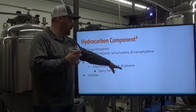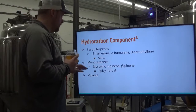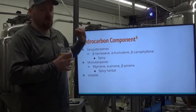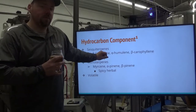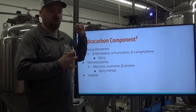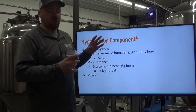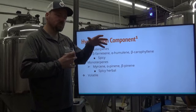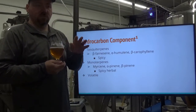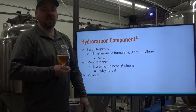Monoterpenes like myrcene, alpha-pinene, and beta-pinene give a spicy, herbal, green hop general smell, flavor, and aroma. These are all very particularly volatile, which means they are going to boil out during the boil. Dry hopping is where you're going to pick up a lot of your hydrocarbon component. If you do an extended whirlpool and reduce your temperature, you're going to save a fair amount — particularly getting close to 180°F. Between 200 and 180°F is really where you want to be for a whirlpool stand, adding hops throughout multiple times.